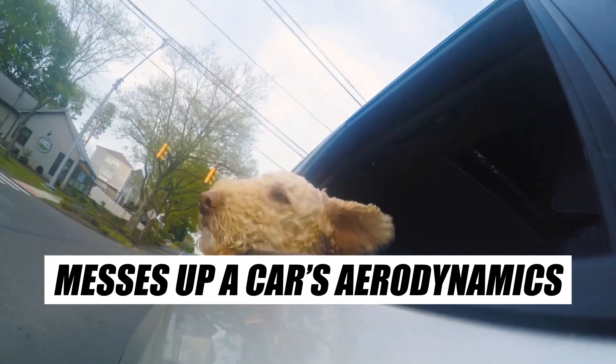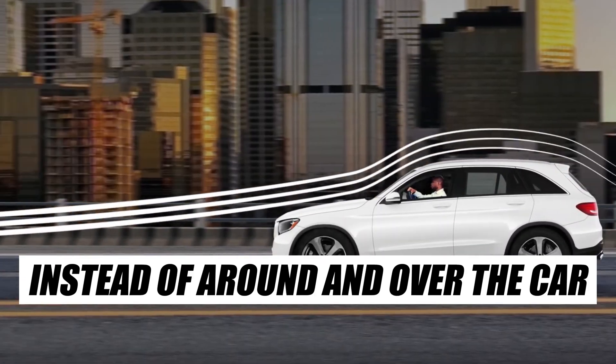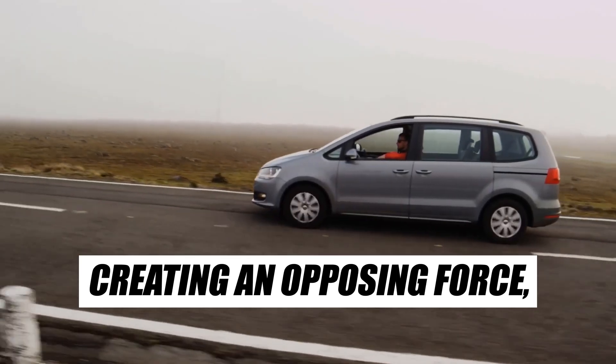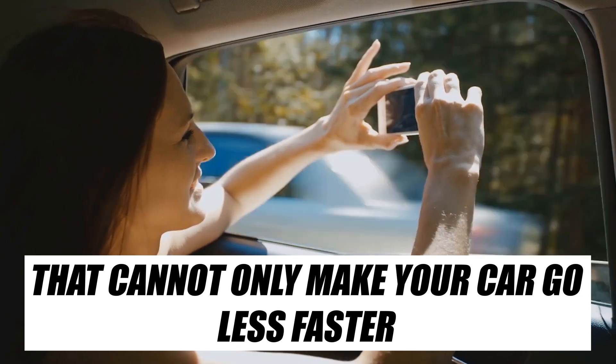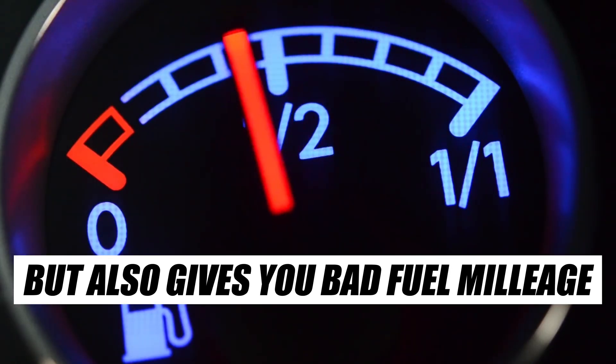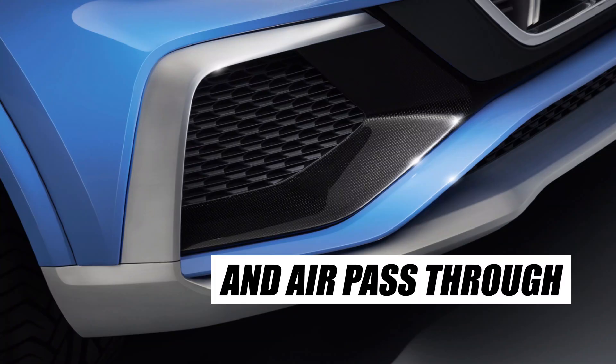Having your windows down messes up a car's aerodynamics, as air is let through the car instead of around and over the car, creating an opposing force — drag and instability — that can not only make your car go slower, but also gives you bad fuel mileage. That also explains why cars have streamlines, scoops, vents, and air passages.